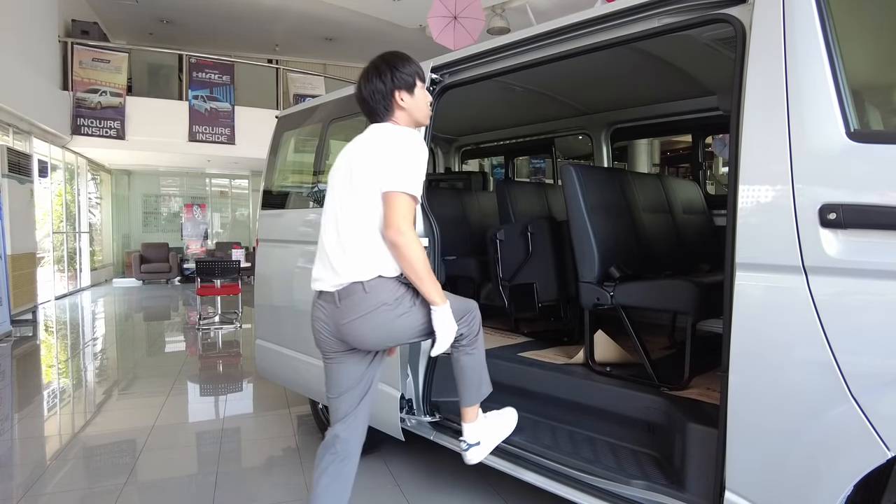It doesn't feel like an entry-level vehicle when you consider how fast it is, how reliable it is, and how many people it can fit. This is a budget-friendly vehicle — what would you choose, this or the H100, or the L300? Please tell me in the comment section below. This is a great deal from Toyota, even with the 2015 body.